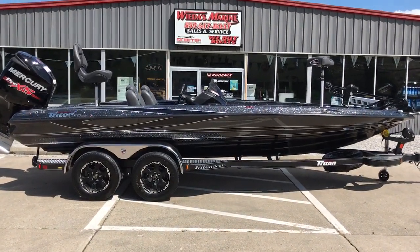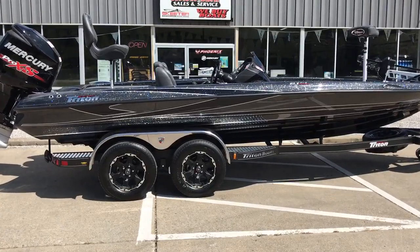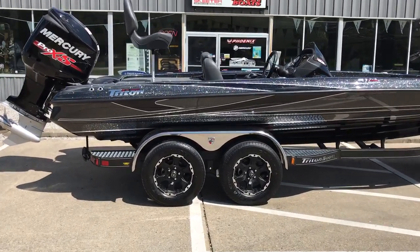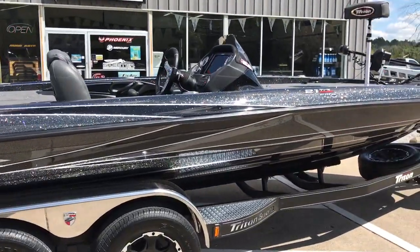Hey folks out there in virtual boat shop land, Weedas Marine is bringing you a special treat today. Check out our blacked out 2018 Triton 21 TRX Elite.